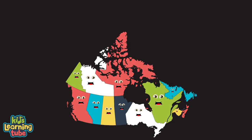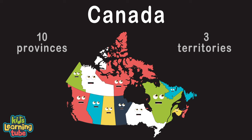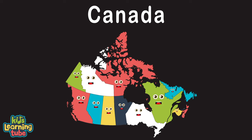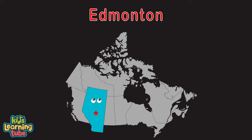We are Canada, made up of 10 provinces and 3 territories with capitals in all. We're here to teach you all and then some facts and go along with them. So sing along with me now, let's have a ball. I am Alberta, my capital is Edmonton.